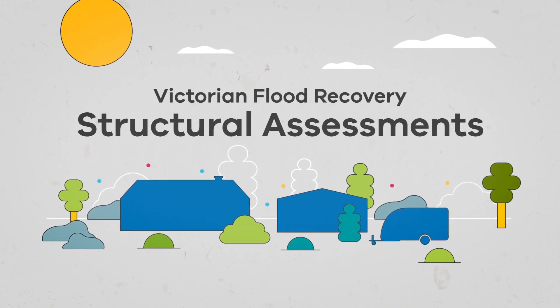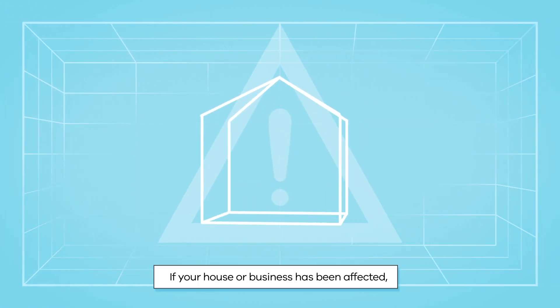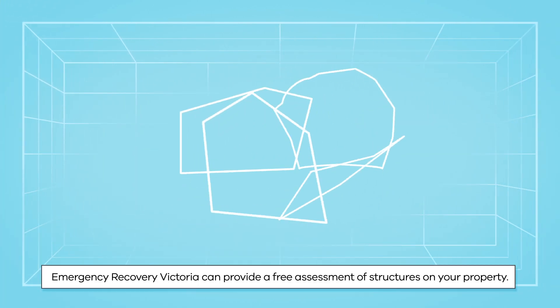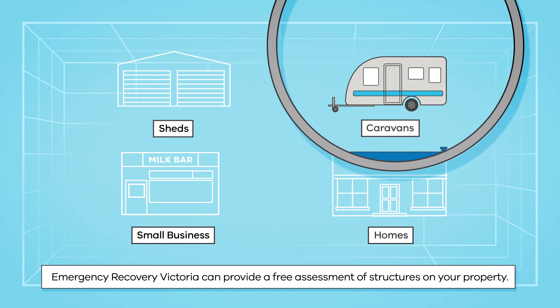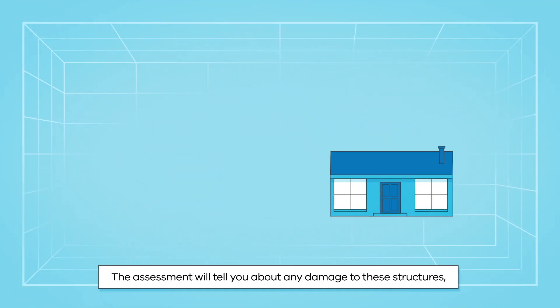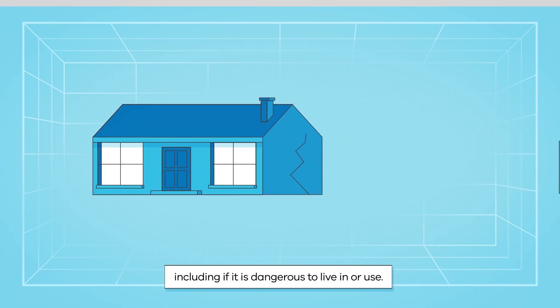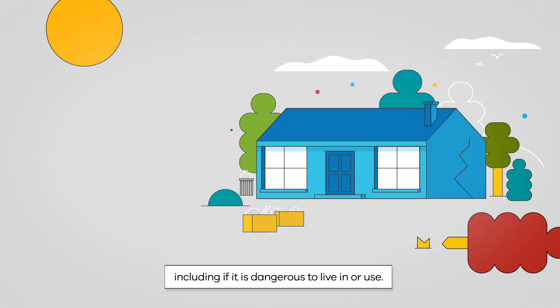Victorian Flood Recovery Structural Assessments. If your house or business has been affected, Emergency Recovery Victoria can provide a free assessment of structures on your property. The assessment will tell you about any damage to these structures, including if it is dangerous to live in or use.